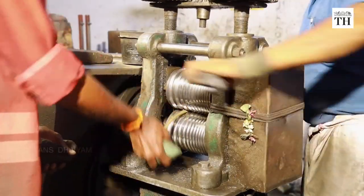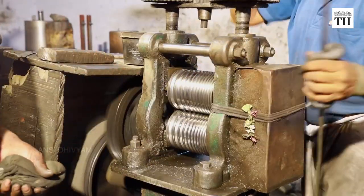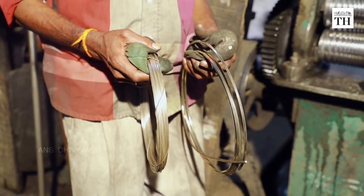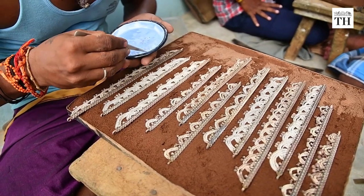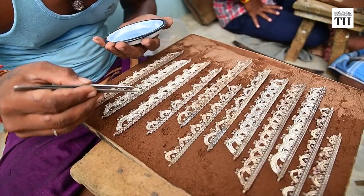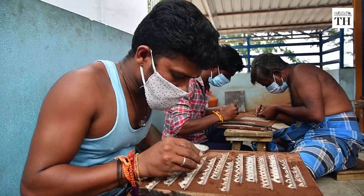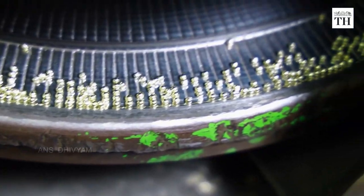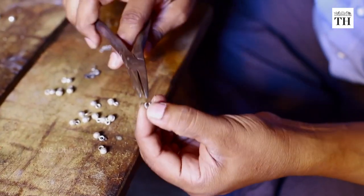Artisans lay out varying lengths of silver wire that has already been cast in a pattern. They then manually fix die-cut embellishments like flowers and enamel accents in a painstakingly slow process. Made of silver alloyed with copper, these ornaments come with tinkling bells, or salangai, attached.